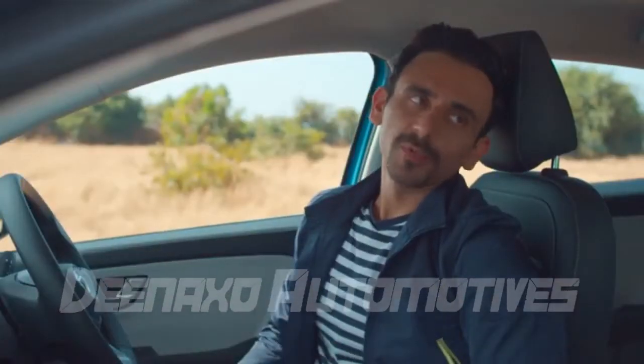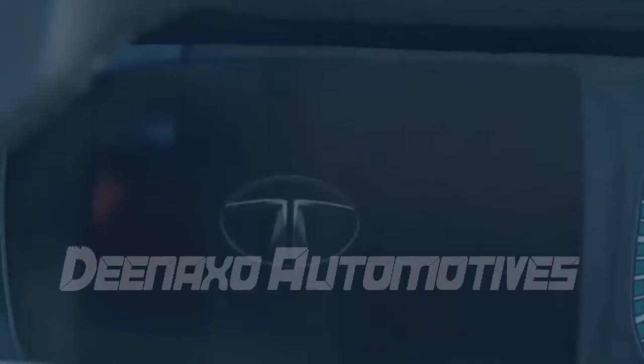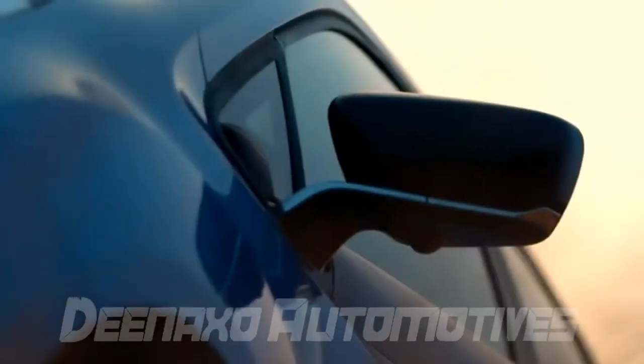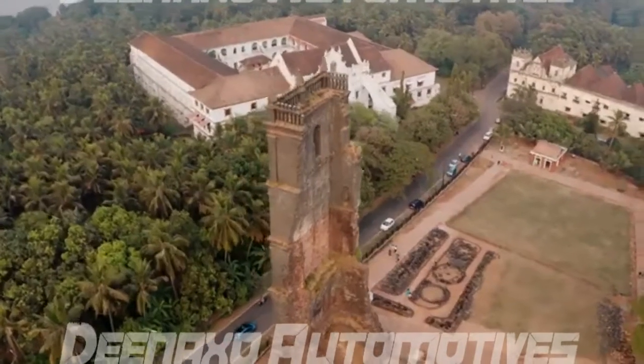Come on, we can't just be talking. It's time to hit the road!